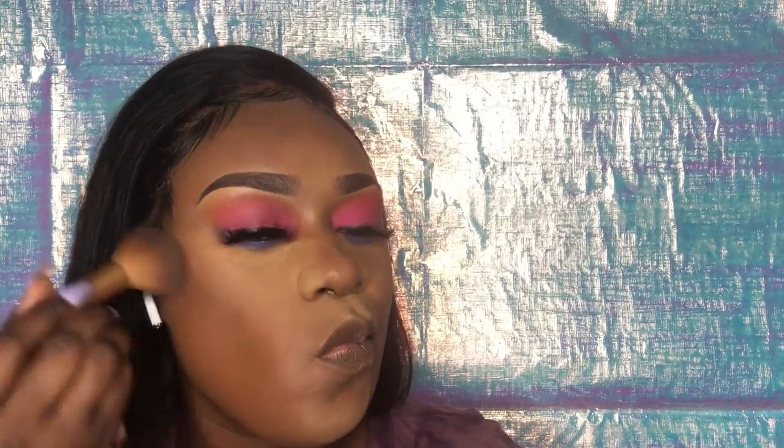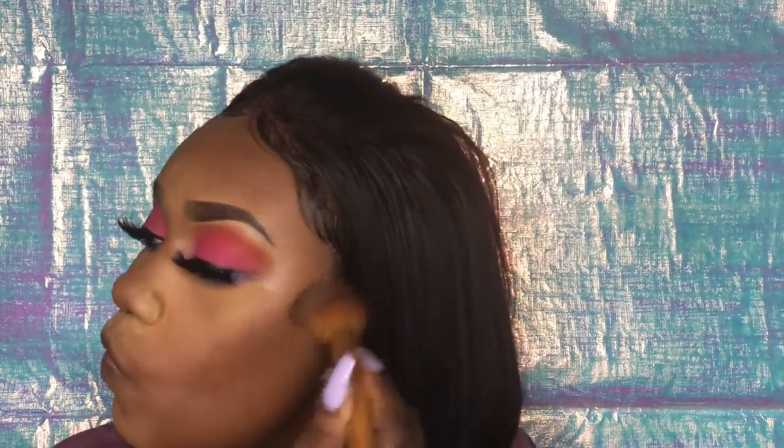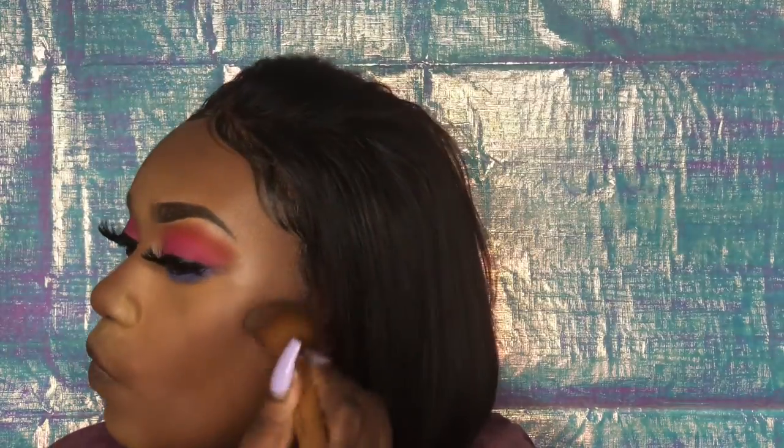For my contour I like to go in with my Black Radiance pressed powder in Ebony. I'm putting that all over my contour areas — my forehead, my nose, my cheeks, and under my jawline — the whole works.